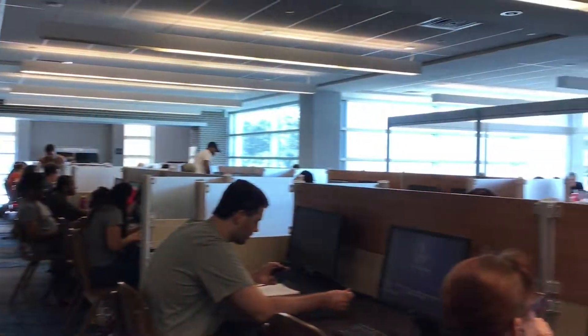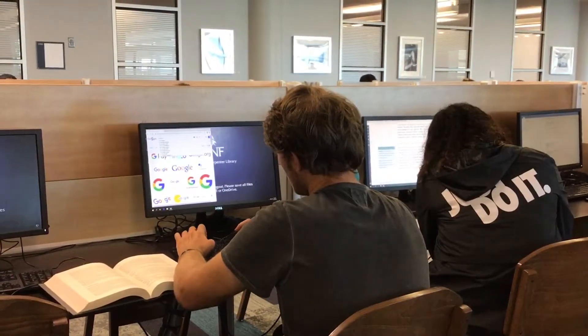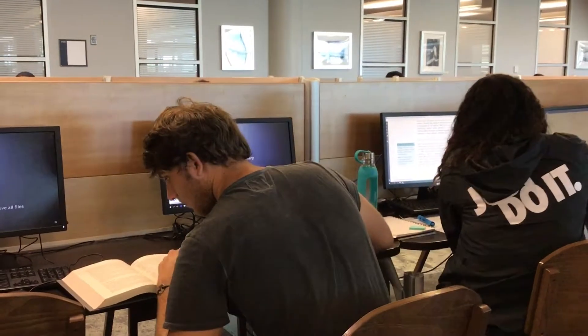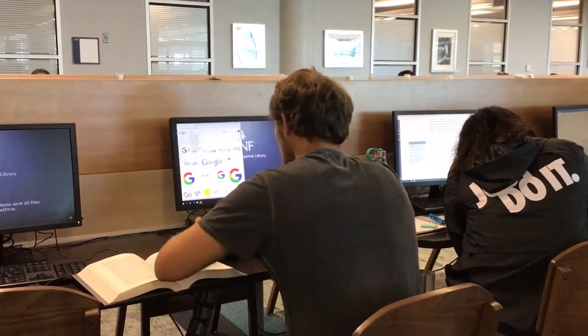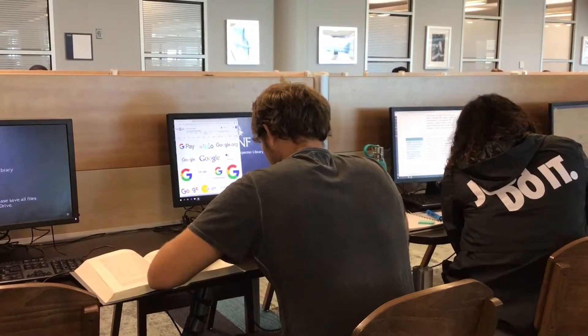Now we're on the second floor, where there's a lot of communal computers that you can use to do your homework, print out stuff, or just write. Look at this young man conducting some research on Google. He signs in on MyWings, looks through the book, gets on that Google website. He's on his way.